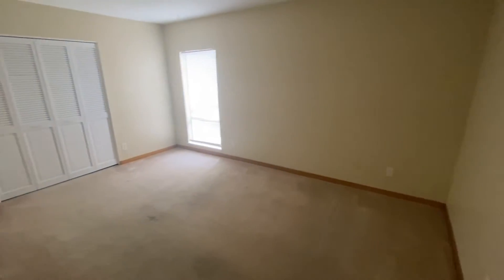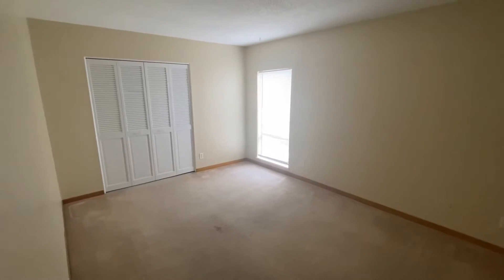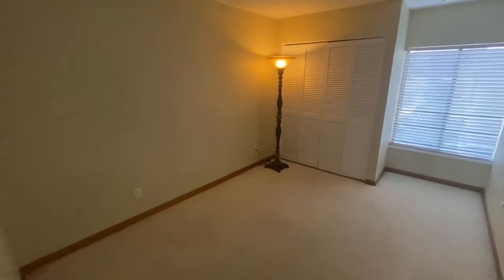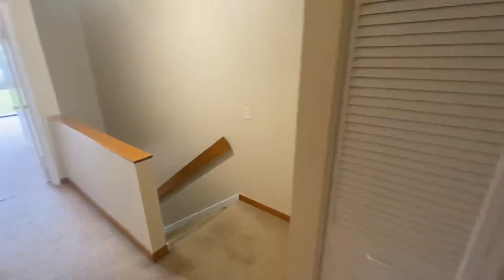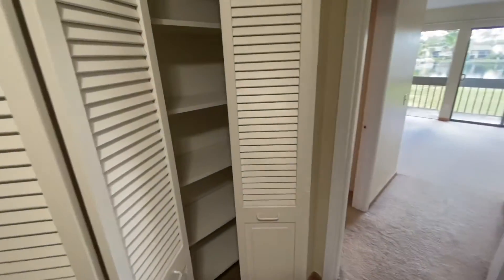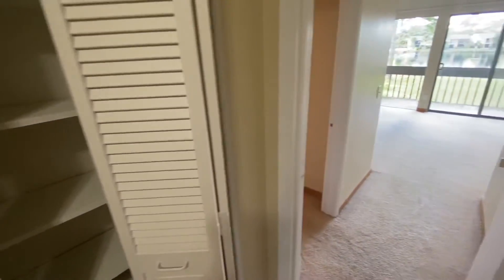On this side, we have two full bedrooms. Take a look at the size here — this is really a huge bedroom, so it could easily fit a king. And then this one is also very good size. You have an air conditioning unit that has just been replaced right there through those doors — it's the air handler. On my left, we have a nice-sized linen closet.